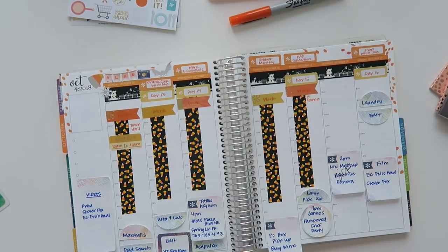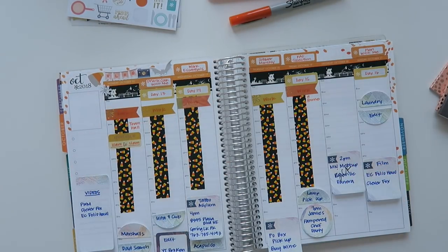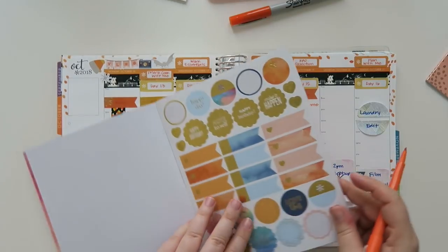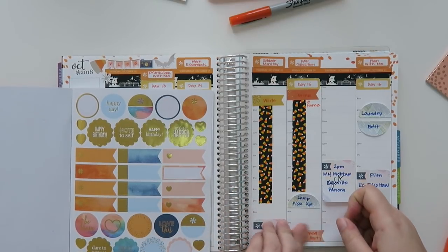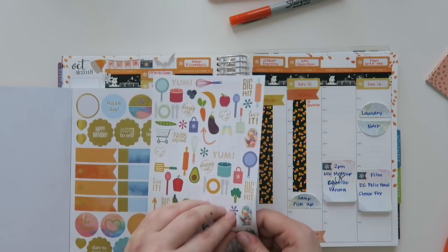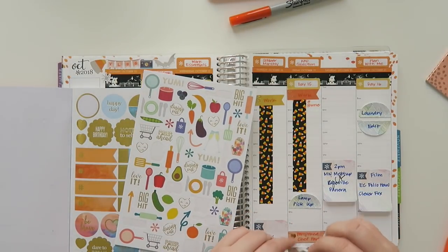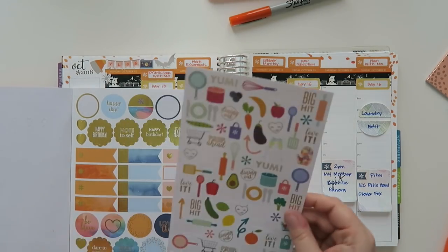I was working at home that day and it went really really well — I was very surprised. As I'm filming this I am actually working from home on the day this will be live. My friend Jamie from work had a Pampered Chef party on Friday; it went super late but it was super fun. No regrets. I have these food stickers and I'll use this little spatula because it's a chef-y thing — I'm gonna cover up the little heart on it though.